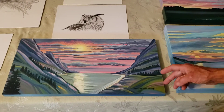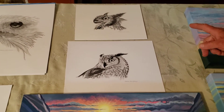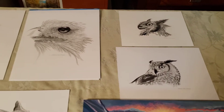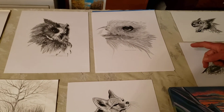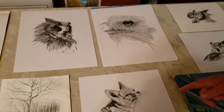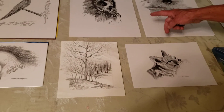And then here's some pencil drawings that I've just started doing the past couple months of some owls. They're pretty detailed. This is a close-up of an eagle's face, and a pencil drawing of a little fox. And another owl.